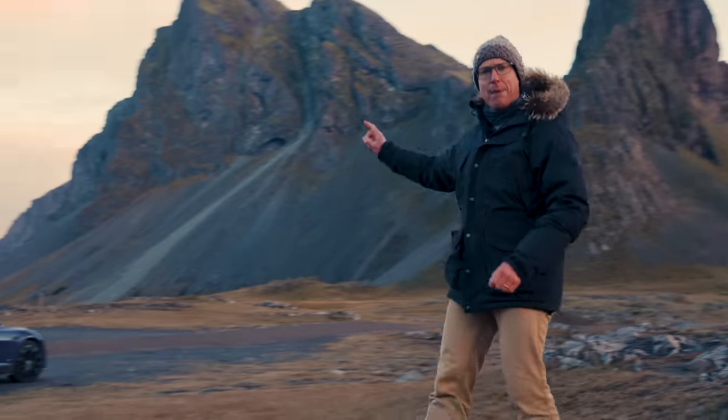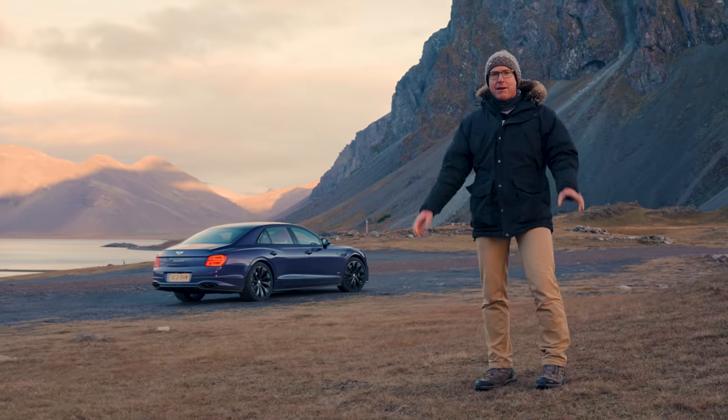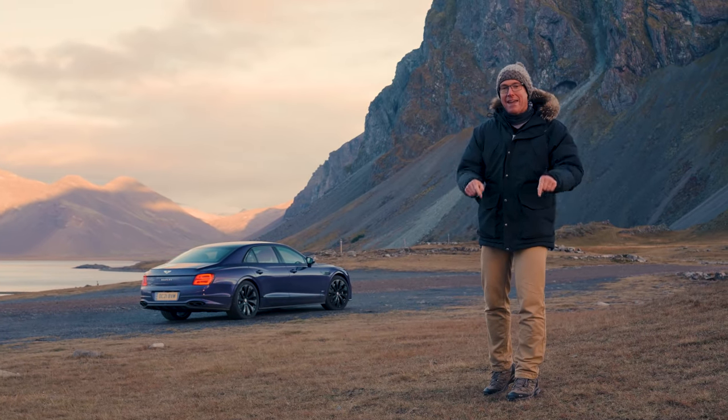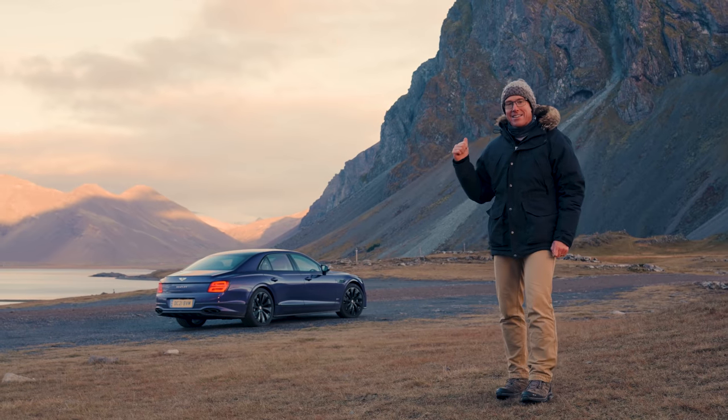It looks a lot like a Bentley Flying Spur, doesn't it? And a purple Bentley Flying Spur at that. Now I know it's fashionable to say that when you feel cold it's a bit Baltic, but here it really is practically Arctic. So I'm going to go get in the car and I'll tell you more once we're underway.